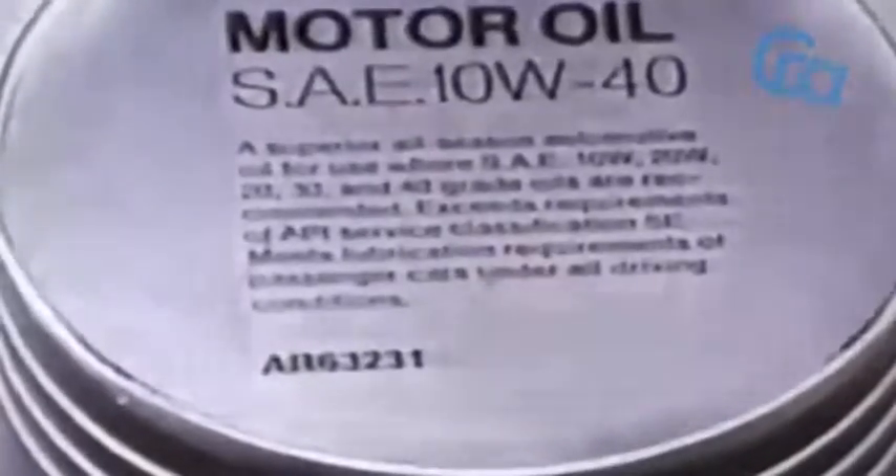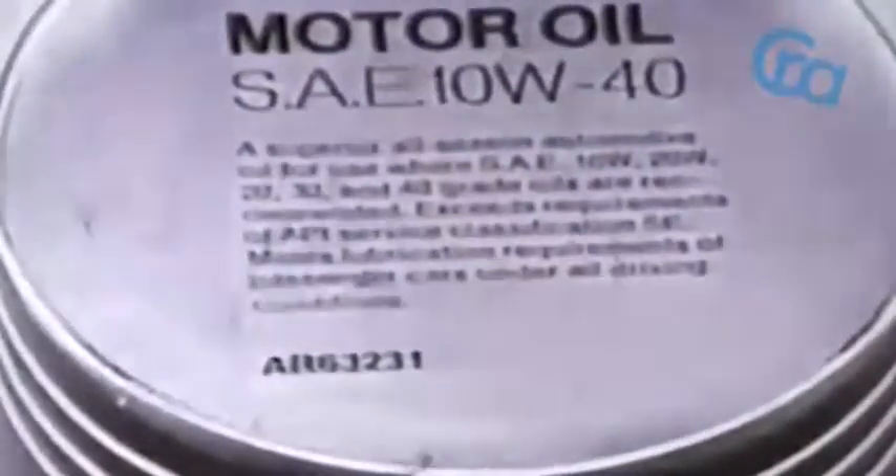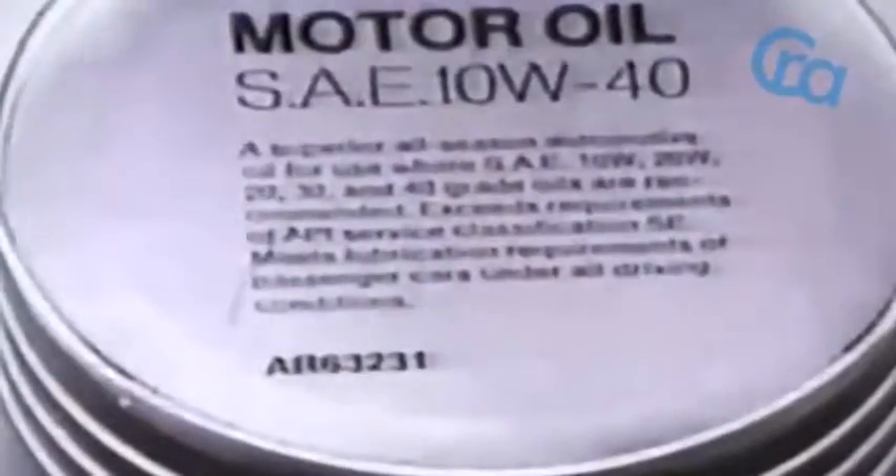Engine oil ratings and classifications are sometimes misunderstood, although they're of vital importance to the user. Best known, perhaps, is the Society of Automotive Engineers, or SAE classification, which measures the oil's viscosity—that is, its fluidity at a given temperature. Various additives are used to create multi-viscosity oils, which can be very useful during times of rapid and extreme temperature changes. Oil is further rated by API and military specifications. But the best way to decide what oil to use is to consult the operator's manual, where SAE weight and other ratings are clearly spelled out.